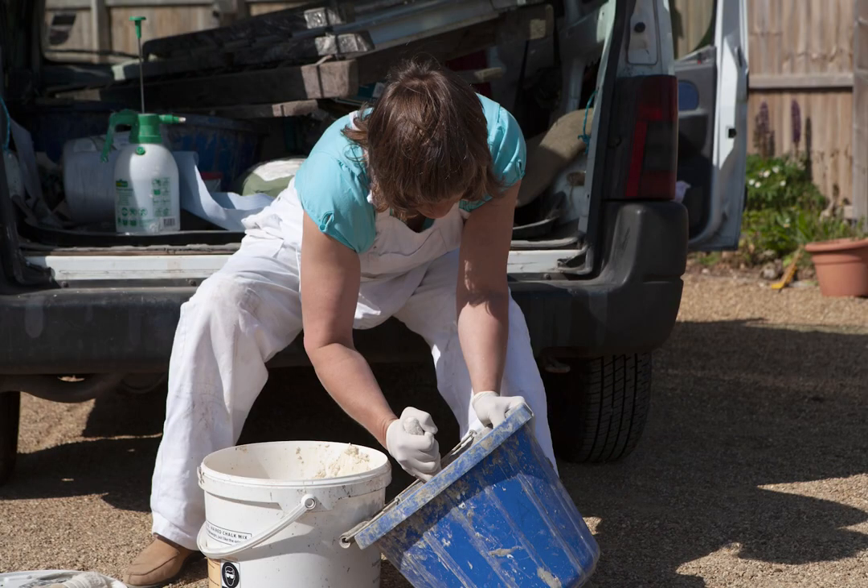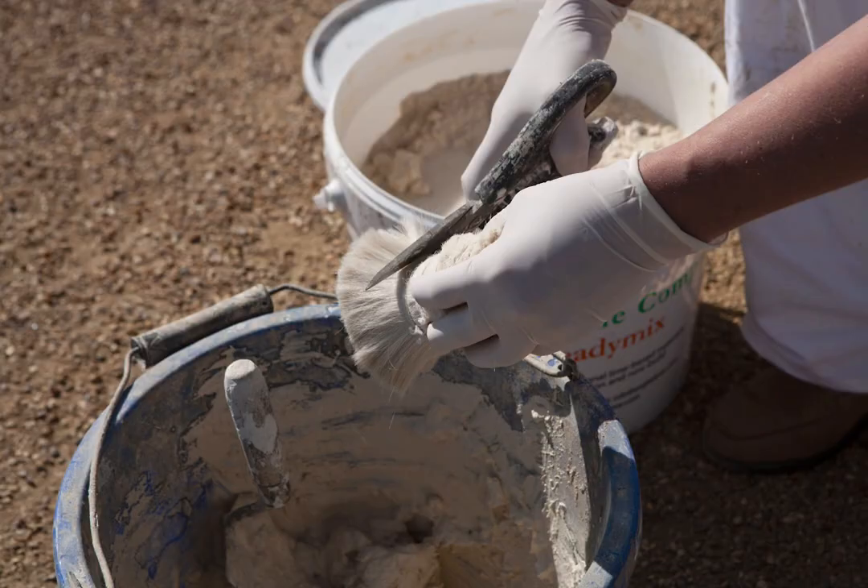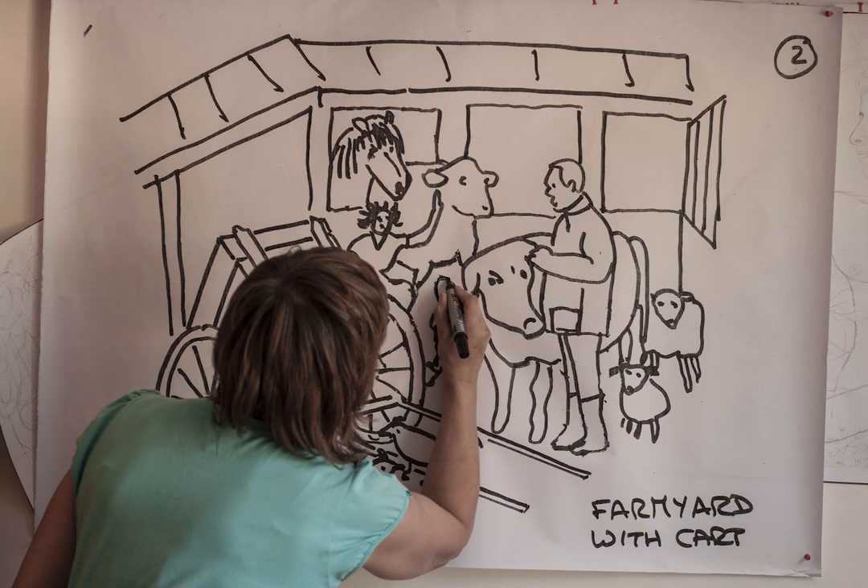Typically a client will invite me along and show me a piece of blank wall and say they'd like a parget on it. We have a discussion about what sort of design they'd like, I take some photos of the wall, and then I go home and do some scale drawings of the final product.